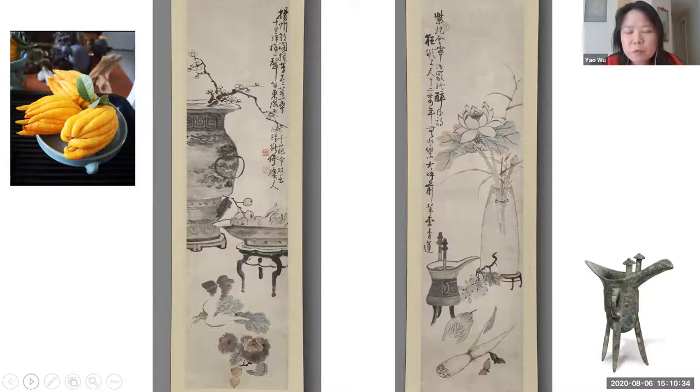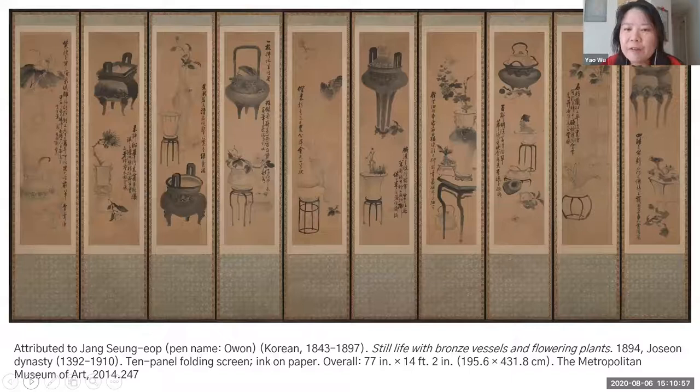In the inscription on the right painting, the specific reference to a snowy day was eliminated from the original poem — fitting, because the flowers and plants depicted are more associated with summer. Perhaps the modification was intentional. With these seasonal references, I also speculate whether these two paintings were originally part of a set of four paintings depicting all four seasons, rather than just the current pair of hanging scrolls. This hypothesis is not unfounded.